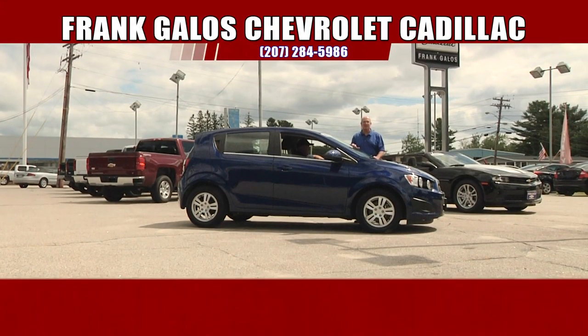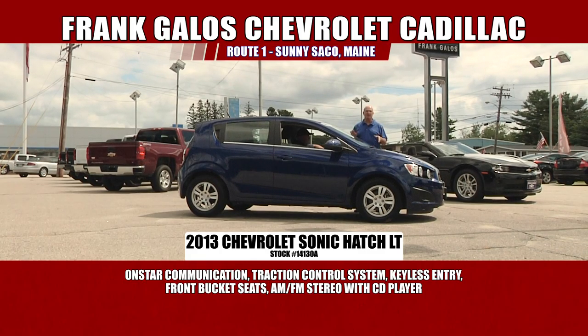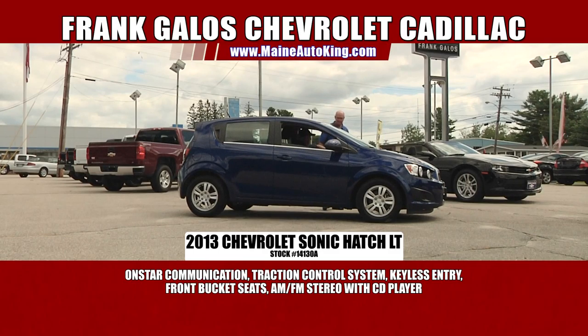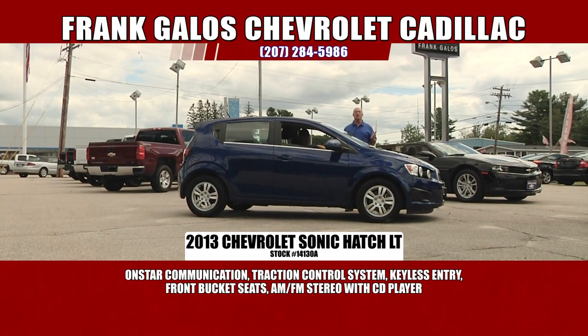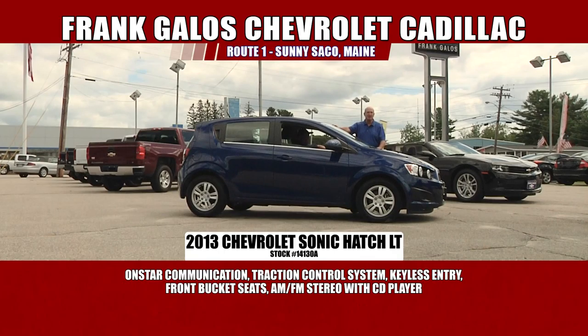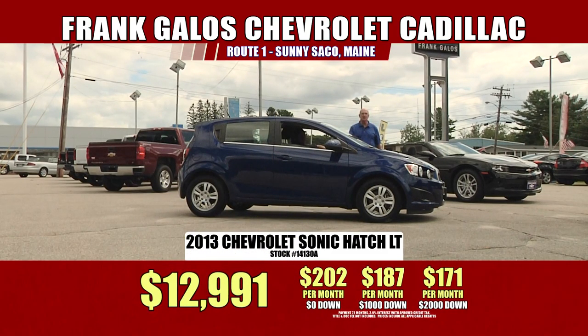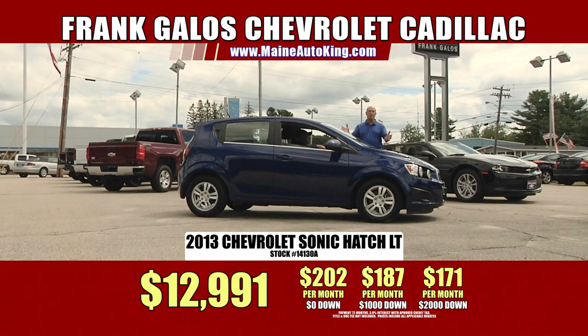Here's a bargain — a 2013 Chevy Sonic LT. This is a really nice car, all decked out. It's a five-door hatchback, automatic, power windows, power locks, tilt wheel. It's very clean — only 23,000 miles. The car is like brand new, and it's on sale for only $12,991. Still under factory warranty — five-year, 100,000 miles on the powertrain, and five-year, 100,000-mile roadside assistance. With no money out of your pocket, it's just under $200 a month. With $1,000 down, it's $187 a month. With $2,000 down cash or trade equity, $171 a month for a 2013 Sonic LT.